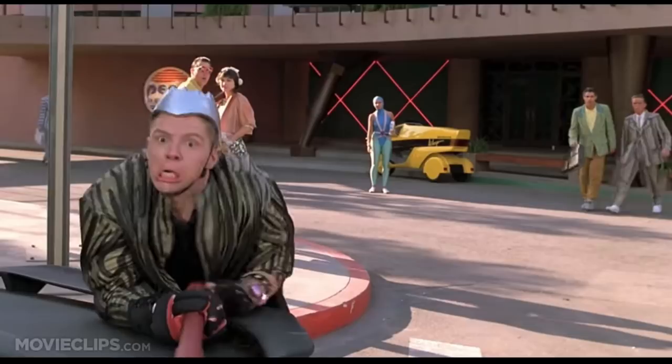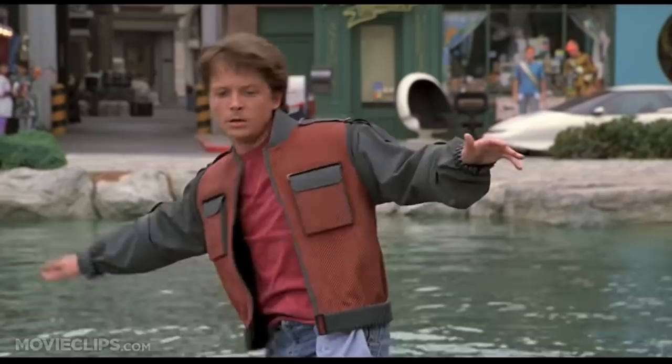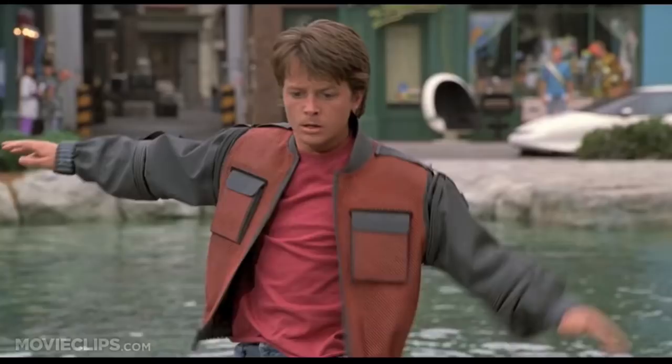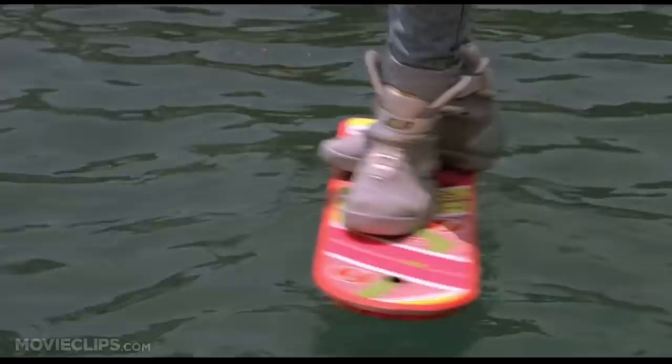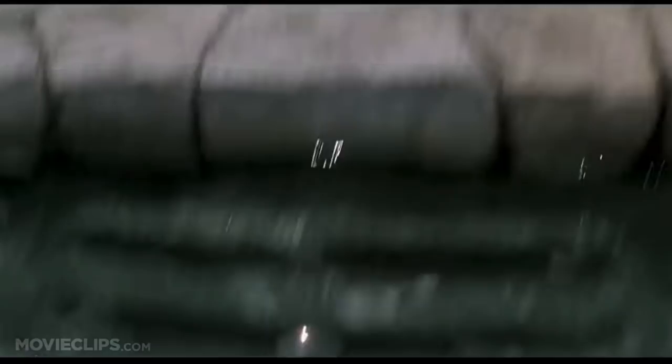Ironically, Tinker Hatfield ended up designing both of the shoes, so at least the credit is there for the creator. Back to the Future 2 released November 22nd, 1989. The Nike Mag was featured as a self-lacing sneaker that was also used to ride the hoverboards in the movie. The shoes were actually originally intended to be worn by slam ball players in the movie, but the scene was too expensive and never filmed, so the shoes were instead made part of Marty McFly's wardrobe.